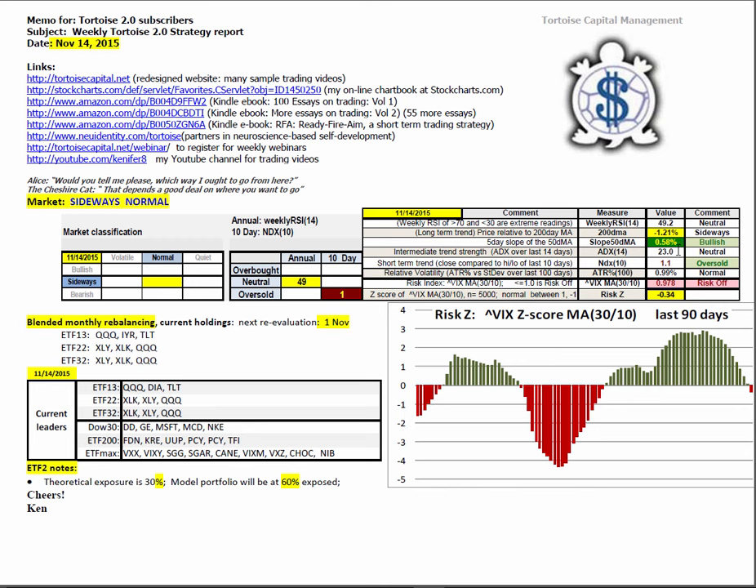Slope of the 50 remains green, bullish at 0.58%. ADX is neutral at 23. The risk index is the 30-period moving average of the VIX divided by 10. The threshold between risk-on and risk-off is 1.0. The reading right now is 0.978, which puts us into risk-off.